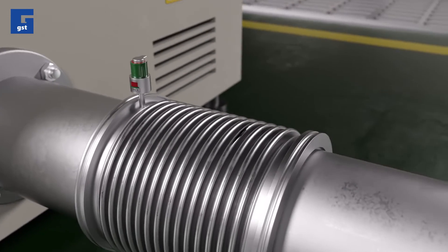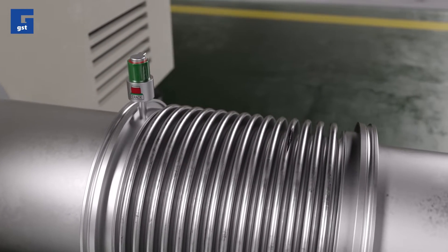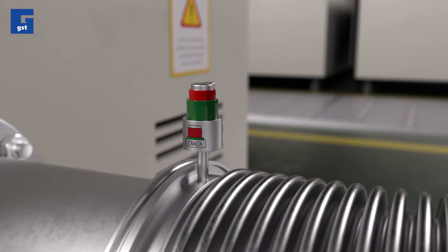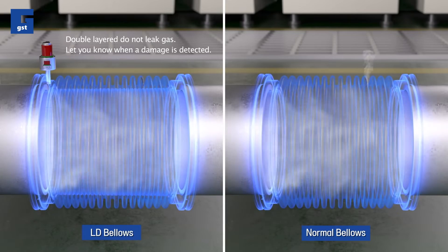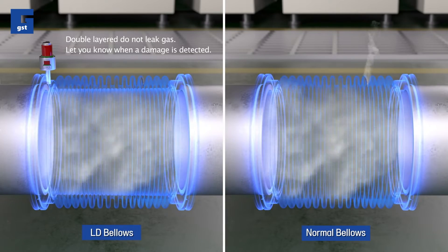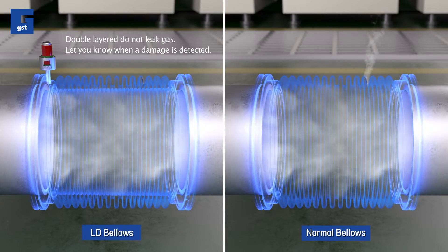GST's LD bellows, which are double-layered, do not leak toxic gas and can keep the safety working environment even when there is internal or external damage. Also, these bellows let you know the proper replacement time when damage is detected.